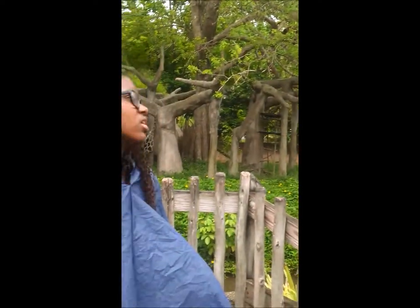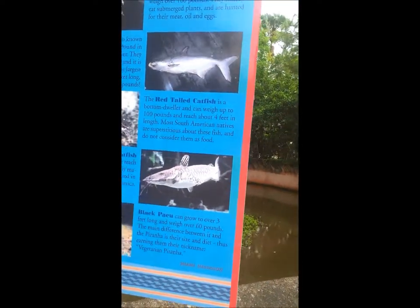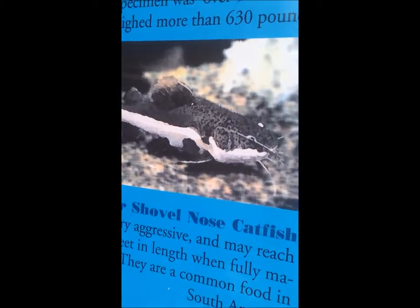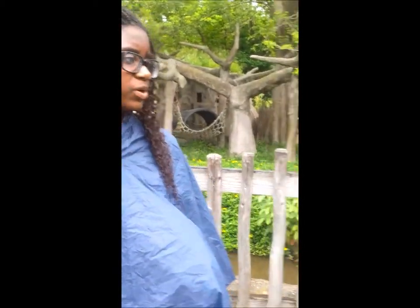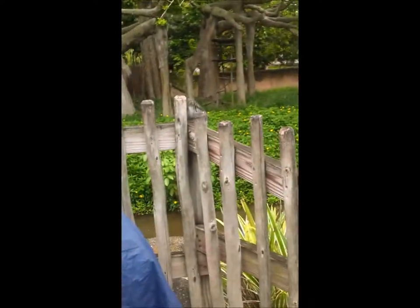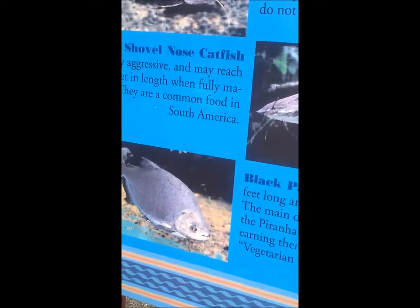You'll also find the giant Mekong catfish found in Southeast Asia's Mekong River. They are endangered and it's illegal to catch them. The red-tailed catfish is a bottom dweller and can weigh up to 100 pounds and reach about four feet in length. Most South American natives are superstitious about these fish and don't consider them food. The tiger shovel-nosed catfish can be very aggressive and reach up to four feet in length. The black pacu can grow to over three feet long and weigh over 60 pounds, and its difference from the piranha lies in their size and diet.